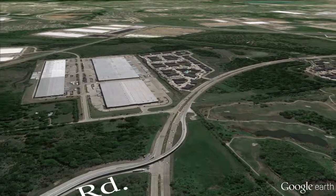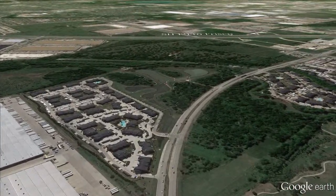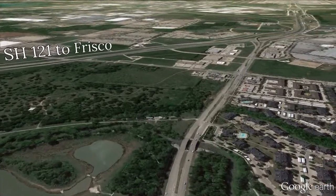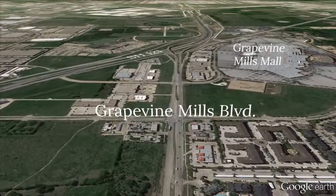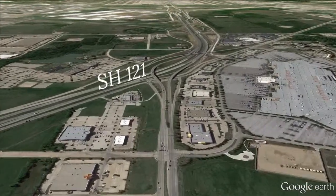As the road gently curves to the south, you leave Flower Mound and enter Grapevine. Just past Grapevine Mills Mall, continue in the main lanes and merge onto State Highway 121.